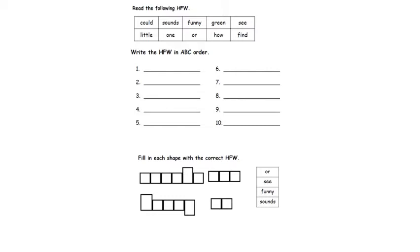Now we have to read the following high frequency words and then write them in alphabetical order — or ABC order. I'll tell you how after we read the words together. We have the words: alphabet, code, sounds, funny, getting, in, see, little, one, or, how, and find.